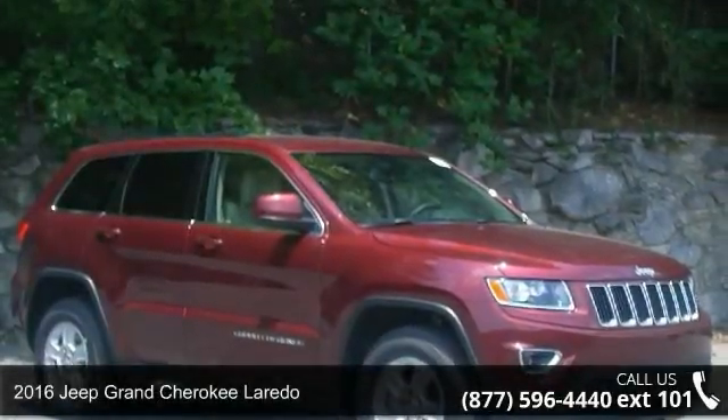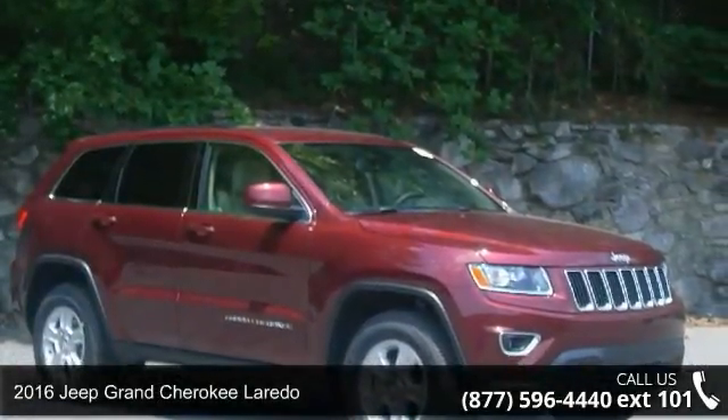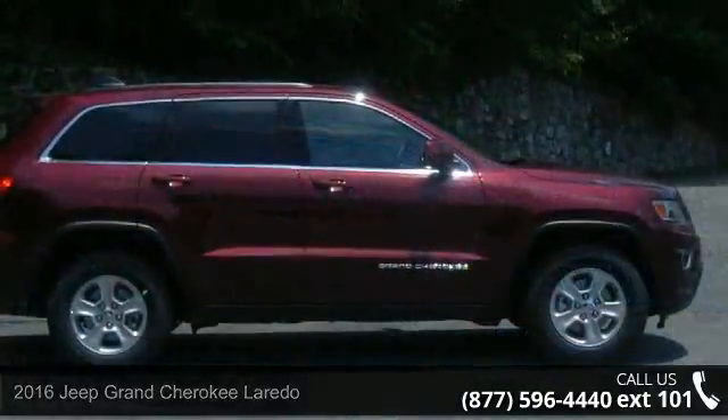Imagine yourself in this 2016 Jeep Grand Cherokee in Laredo. This may be the set of wheels you've been looking for.